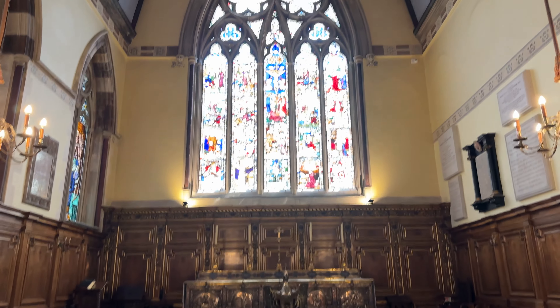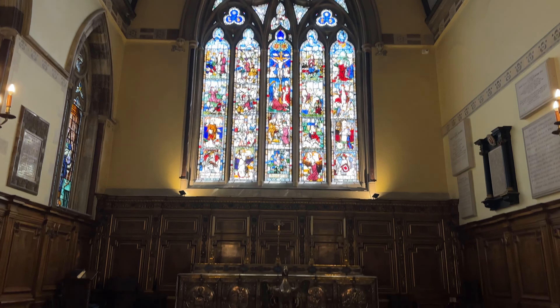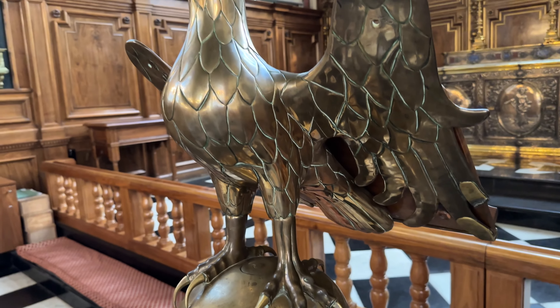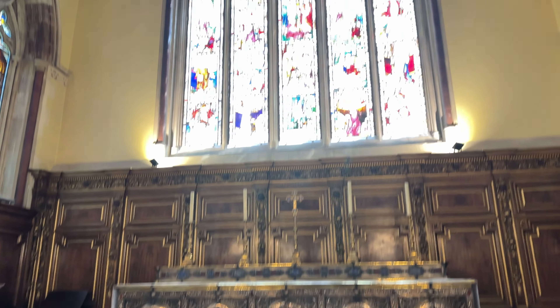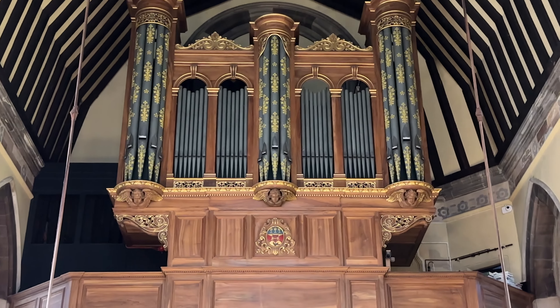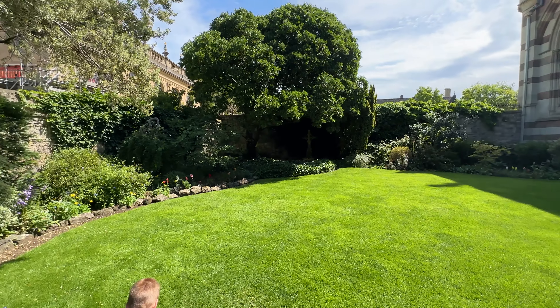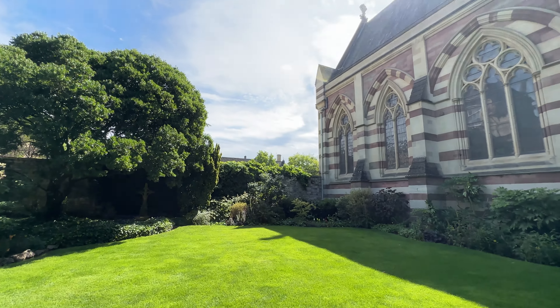This place is absolutely stunning - look at that! This is beautiful. I didn't even spot the organs, and that is only the first room. Straight out of the chapel into this beautiful garden - it's a gorgeous day today.